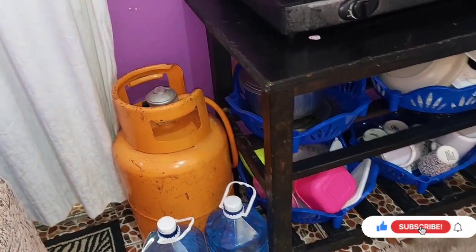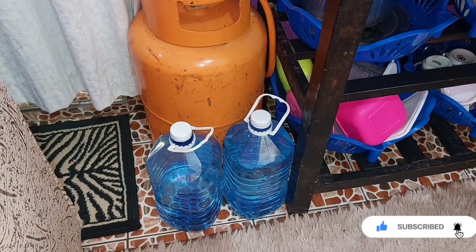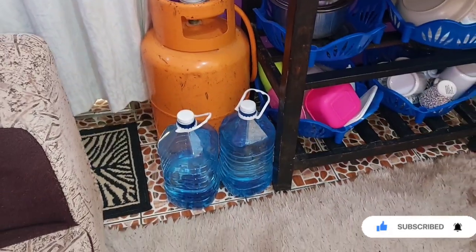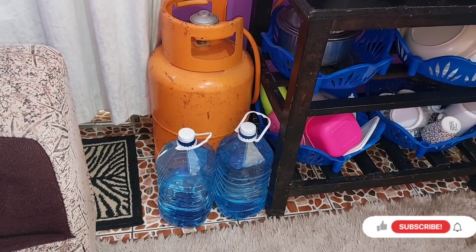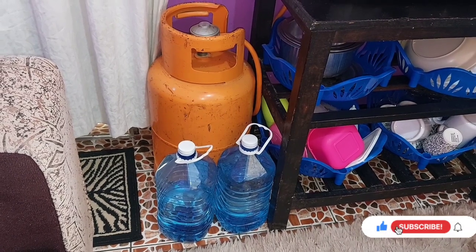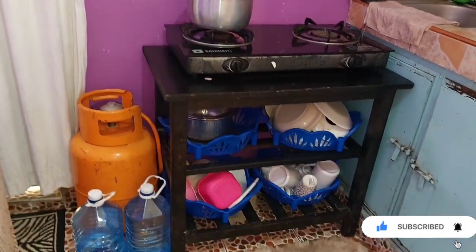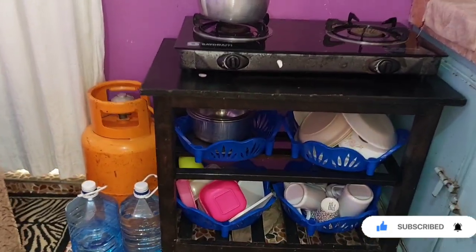For those who are new here, in Muhoko the water is salty, so you have to refill drinking water. We refill one liter for 10 bob, so five liters is 50 bob.